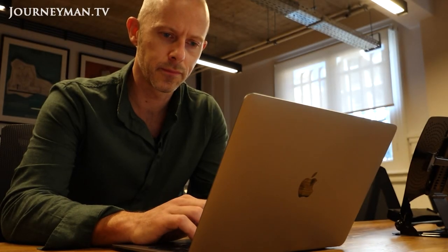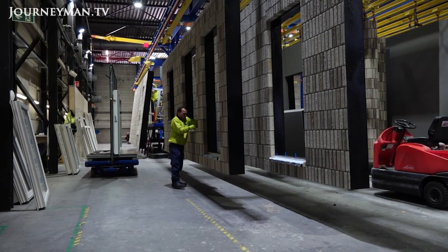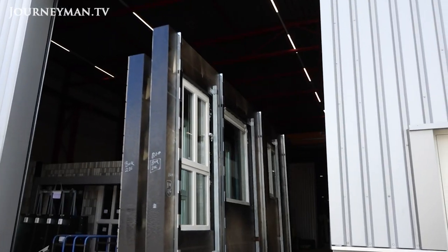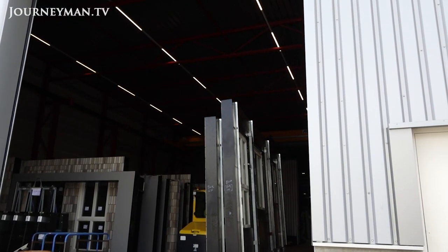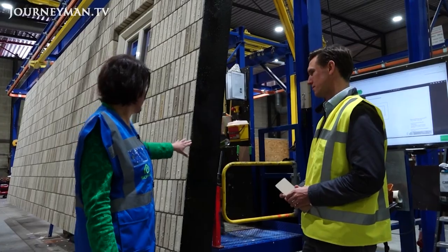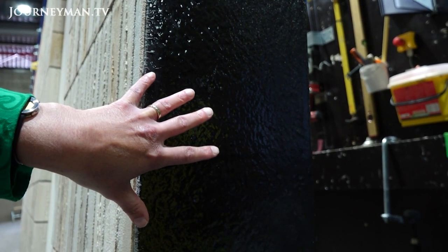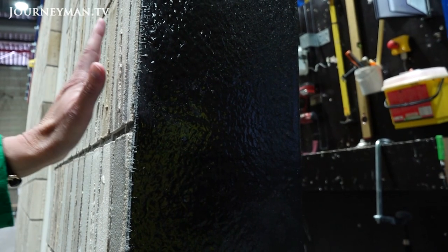Funded initially by the Dutch government, Energiesprong's mission was to figure out how to industrialize energy efficiency. Part of that new standard: prefabrication and mass production. That's what's happening at this factory called RC Panels, where facades are produced at scale, made of thick insulation covered by a thin layer of fire-resistant polyester. The outer layer can be made to look like bricks.